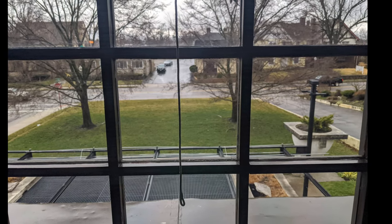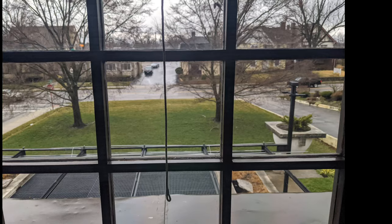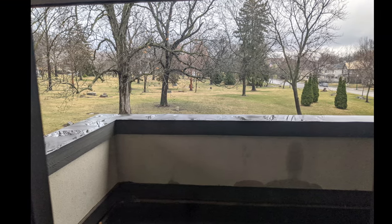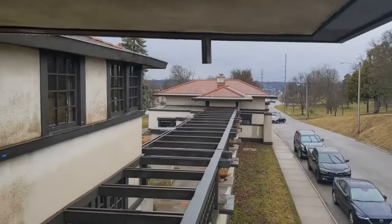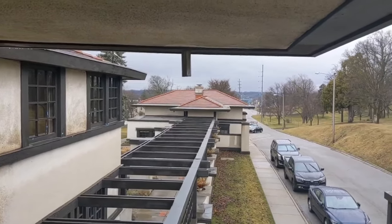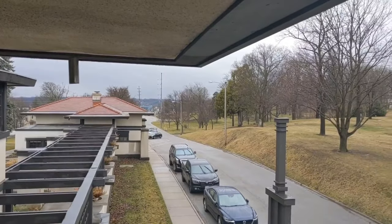Look out these windows and you start to see the last element of Frank Lloyd Wright's prairie-style houses: nature and landscape. As you'll see here from the balcony, look at this beautiful panoramic view.